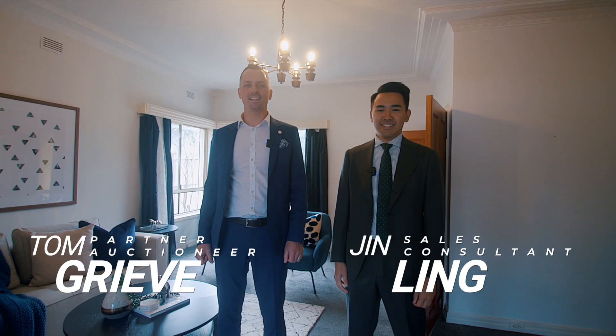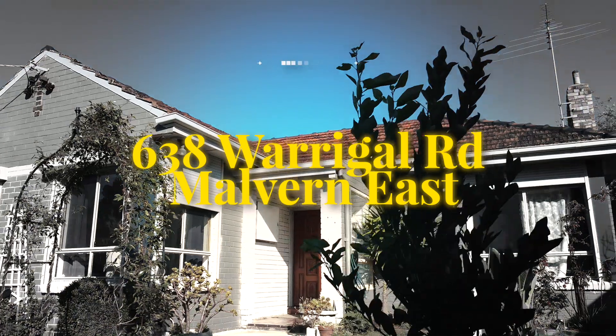My name's Tom Greve from Ray White Real Estate in Carnegie. My name's Jin Ling and welcome to 638 Wagga Road, Malvern East.